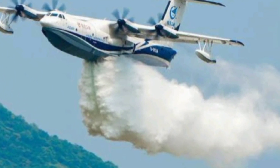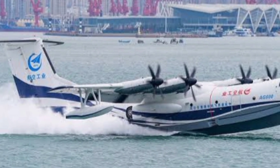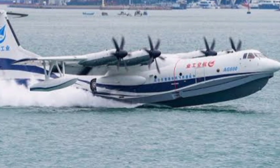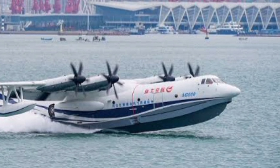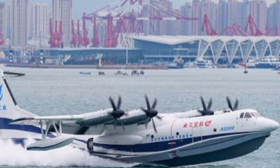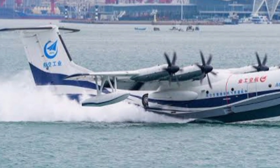And here's something that's turning heads in the defense world. The AG600 is more than just a civilian hero — it's built with modular capabilities that allow it to be equipped for military roles. Think maritime surveillance, anti-submarine warfare, and troop transport across disputed island chains. For countries with long coastlines or remote island territories, this aircraft is an unmatched strategic asset.